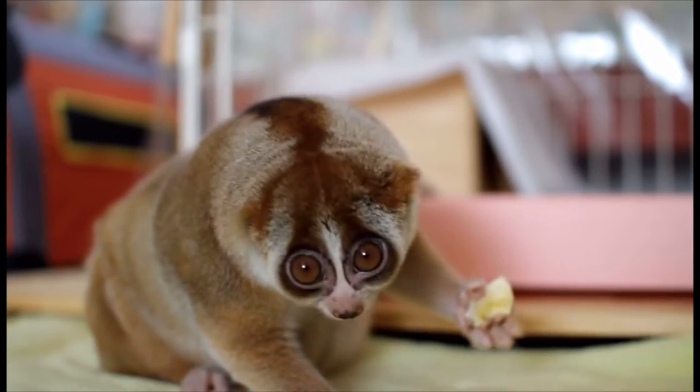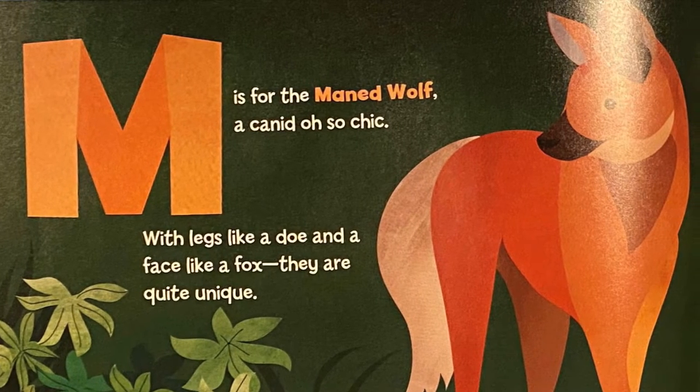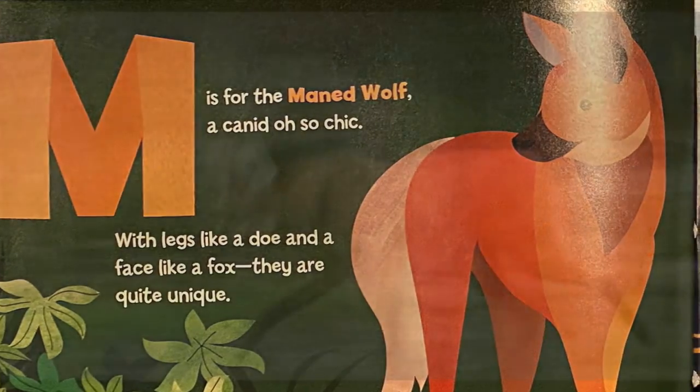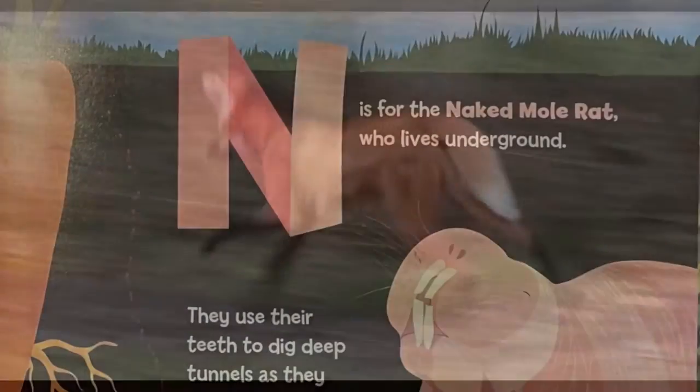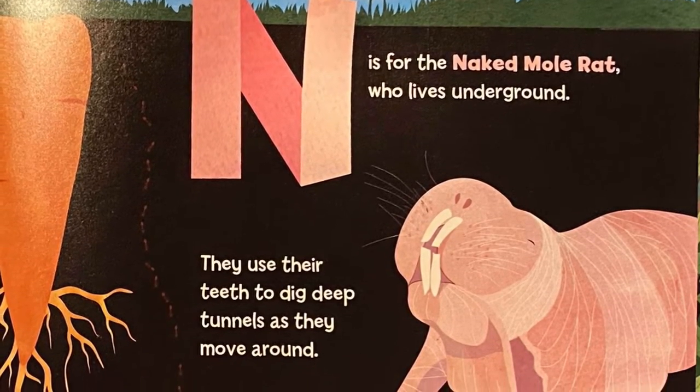M is for the maned wolf, a canid oh so chic, with legs like a doe and a face like a fox — they are quite unique. N is for the naked mole rat, who lives underground. They use their teeth to dig deep tunnels as they move around.